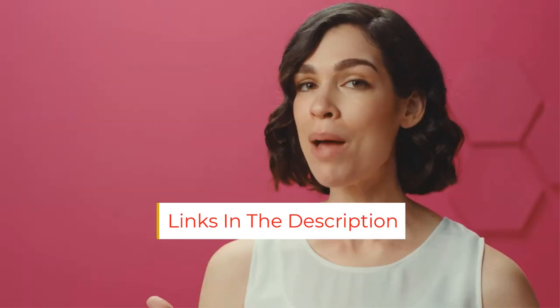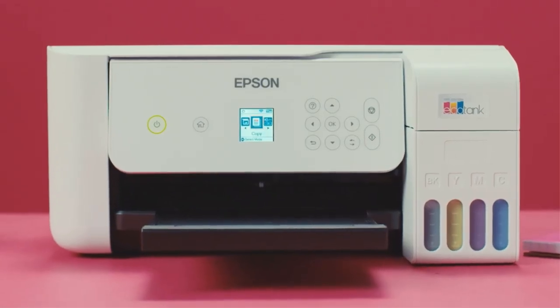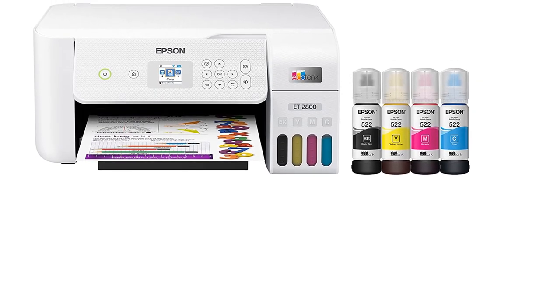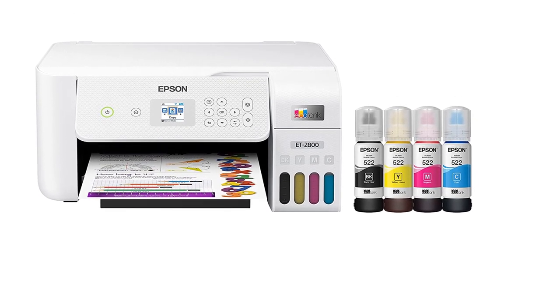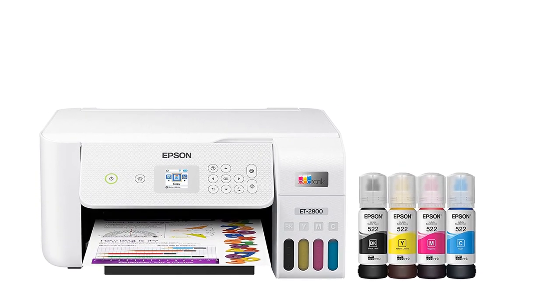This printer works with Epson's SmartPanel mobile app, which you can use to print, scan, and perform maintenance tasks. The scanner produces good quality scans with nice coloring, but it has trouble capturing finer details, so it might not be ideal if you're looking to digitize photos. It also prints very slowly, taking around a minute and a half to print a single 4x6 photo.